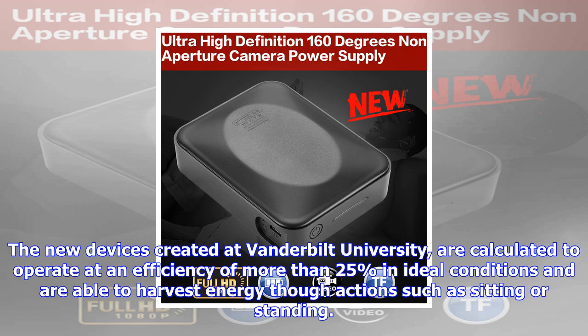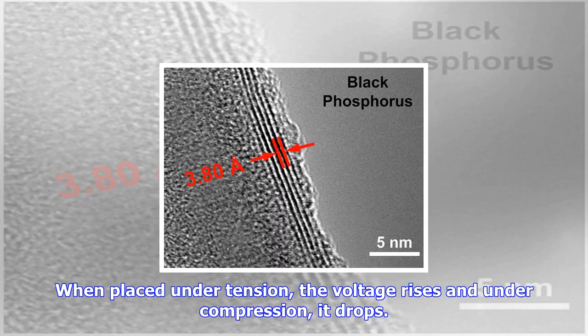The devices, 15,000th the thickness of a human hair, can produce as much as 40 microwatts per square foot, and can create current through movements as slow as 0.01 Hz. The research was published in ACS Energy Letters.